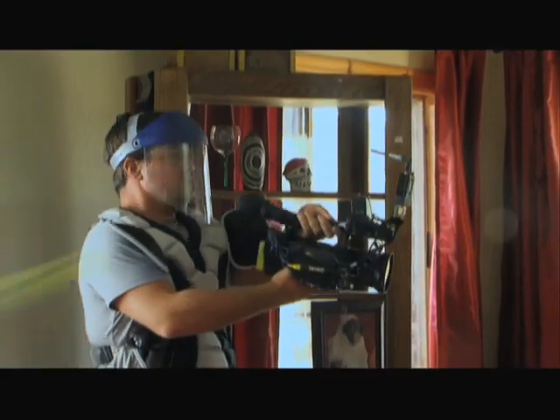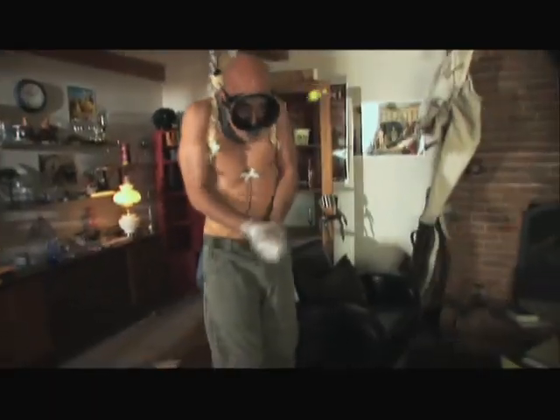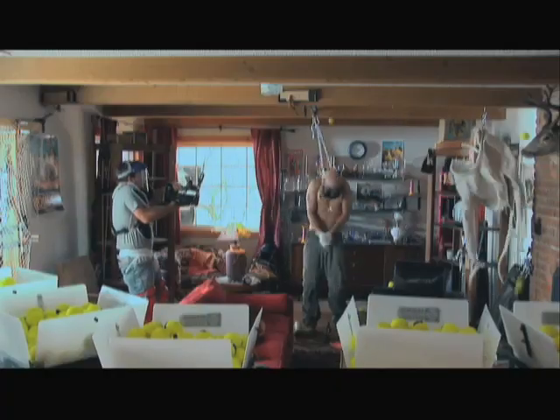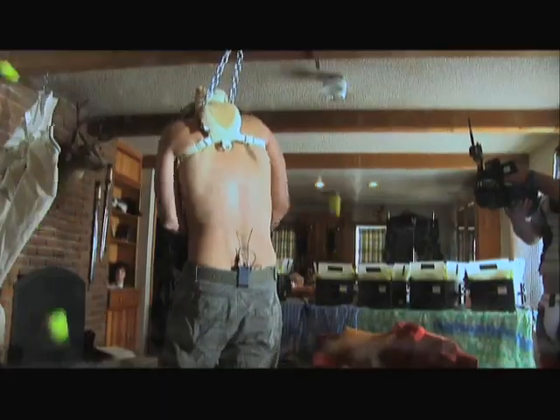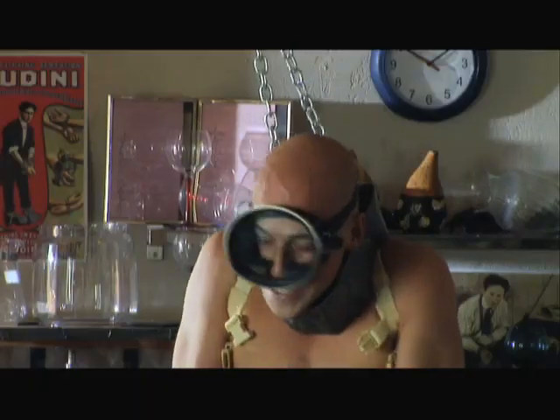Oh! Oh! Oh! Ah! Are you getting hit yet? Yes! Oh! All right. Now it's personal.